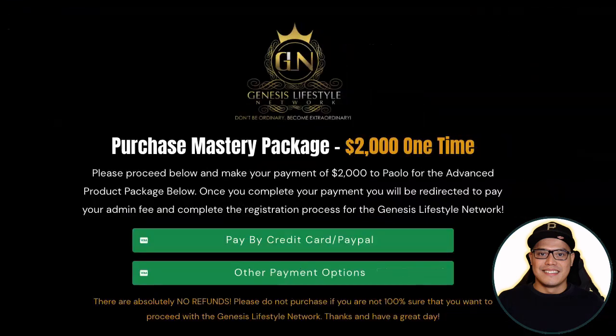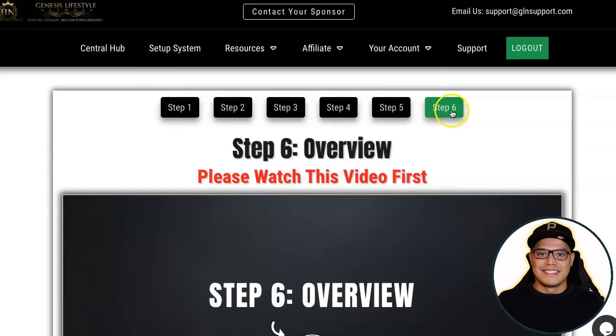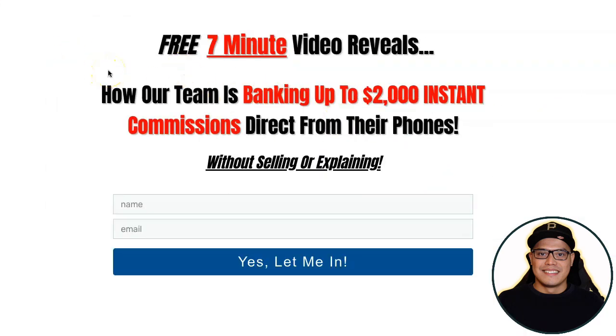At step number six you should have a lead capture page. This lead capture page has been done for all affiliates — you don't need to learn how to create a website or build a page. You just need to select which lead capture page you want to use. My students use lead capture page number 15. This is the exact page you will promote as an affiliate.